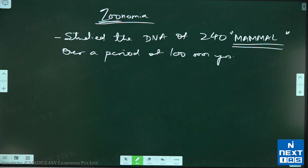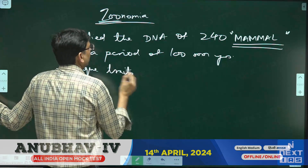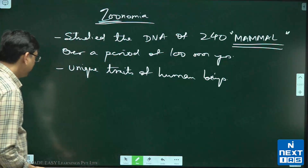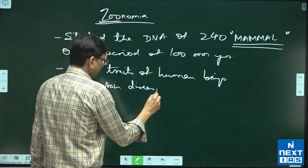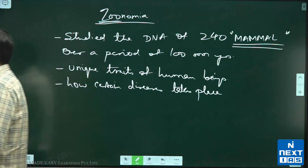We are looking at parts of the genome that are functionally important in people and other mammals, and also to show how certain mutations can cause diseases, as well as the unique traits of human beings and how certain diseases take place.